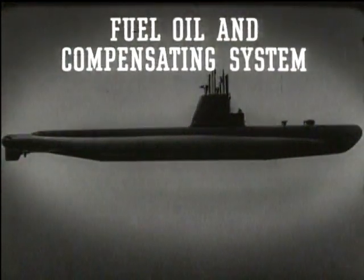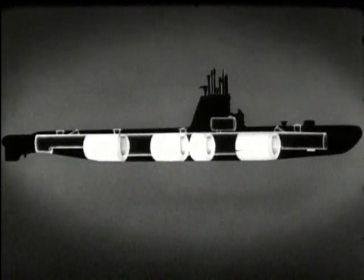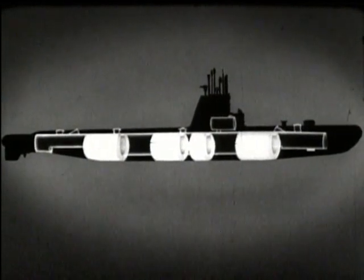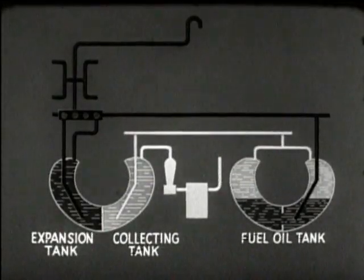The fuel oil and compensating system delivers the fuel from the storage tanks to the engines and replaces the fuel with seawater. Some tanks are used for either fuel or main ballast and are called fuel ballast tanks. Others are called normal fuel oil tanks. In addition, the system includes an expansion tank on the port side and a collecting tank to starboard.